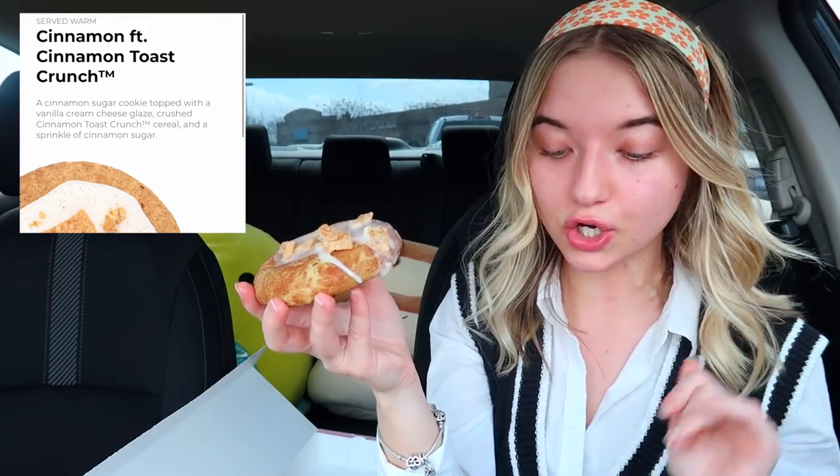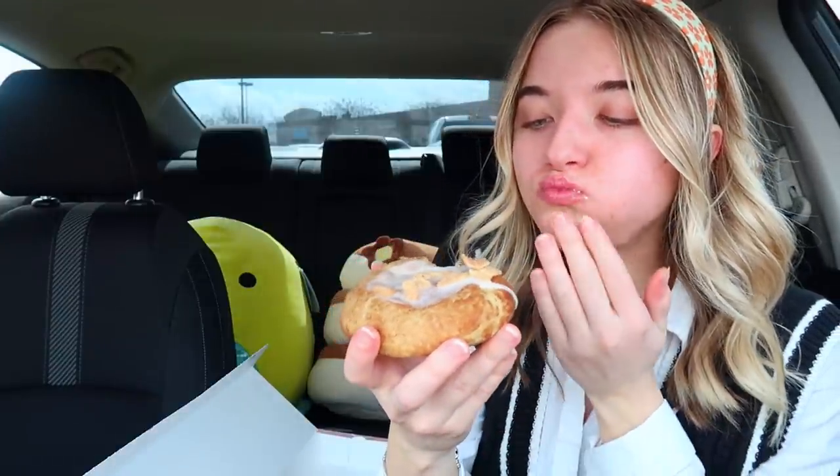Last up we have the cinnamon cookie featuring Cinnamon Toast Crunch. This is a cinnamon sugar cookie topped with a vanilla cream cheese glaze, crushed Cinnamon Toast Crunch cereal pieces, and a sprinkle of cinnamon sugar. I think I'm really going to like this one because I love cinnamon. This one might be my favorite!